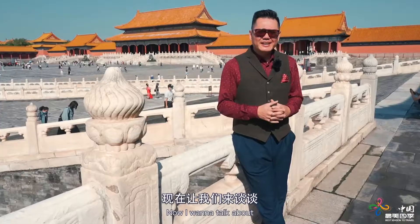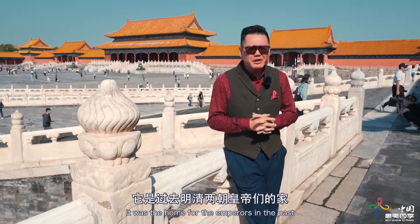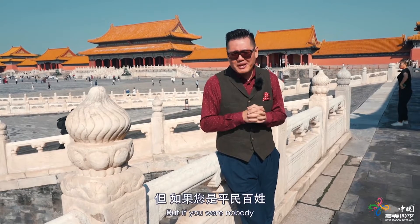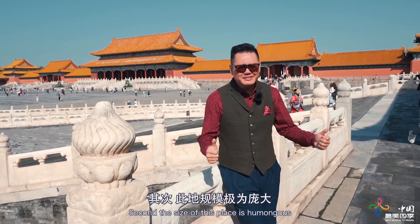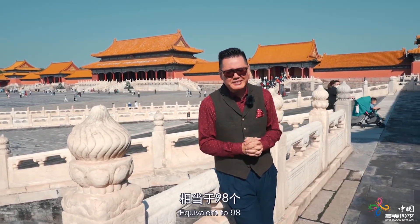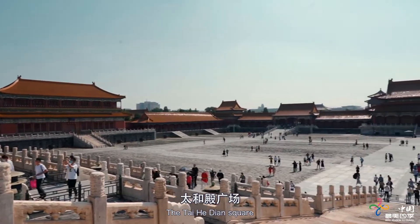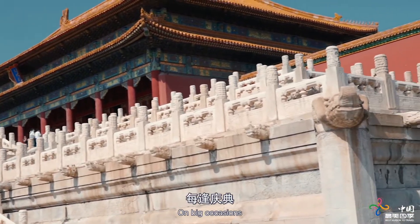I want to talk about the name 'Forbidden City.' It sounds weird. First, it was the home of the emperor, so dignitaries, aristocrats, and diplomats were allowed temporarily, but commoners were not welcome — hence 'forbidden.' Second, the size is humongous: 72 hectares, equivalent to 98 soccer fields or 10 times larger than Versailles, boasting 980 buildings with 9,999 rooms — a city within a city. The Taihe square, 30,000 square meters, is the biggest in the Forbidden City.